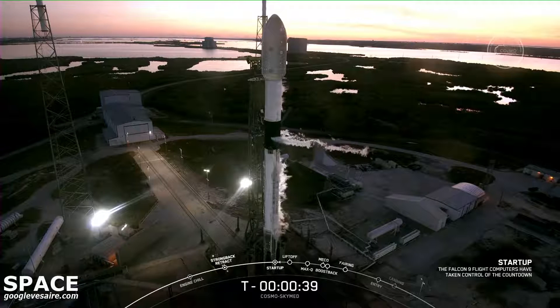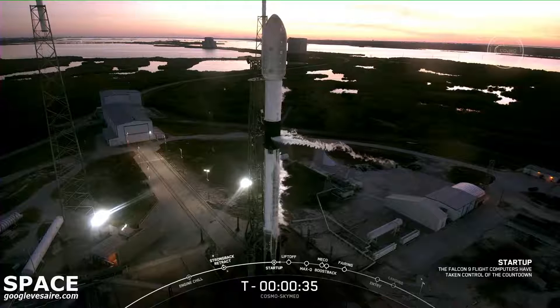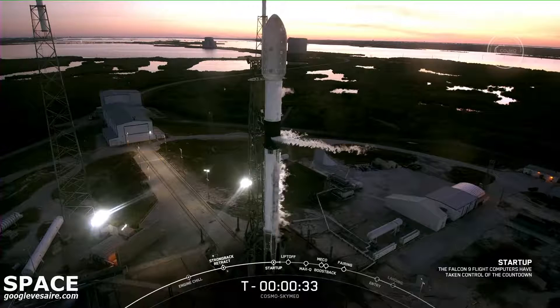Here, all systems are go for launch, so let's listen in to the terminal count and watch as Falcon 9 transports the Cosmos SkyMed satellite into orbit.